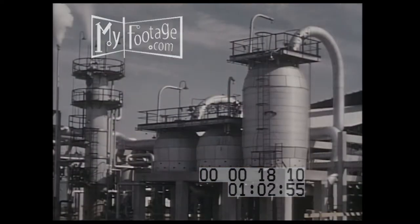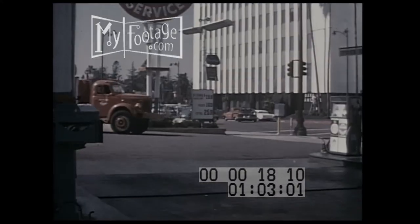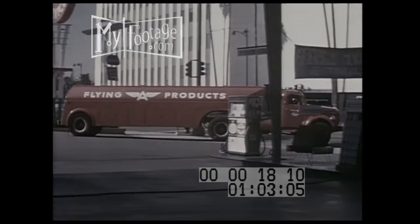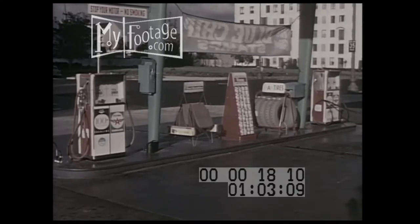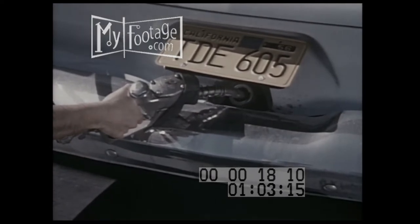Tidewater pioneered and developed a clean burning gasoline for the motorists. They were protected at the refinery. They were protected in transit. And they were protected at the pump.